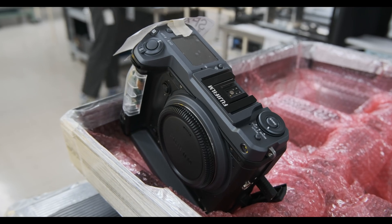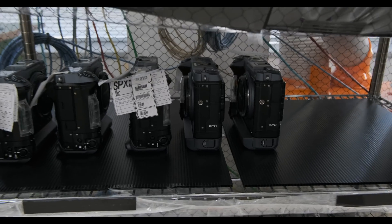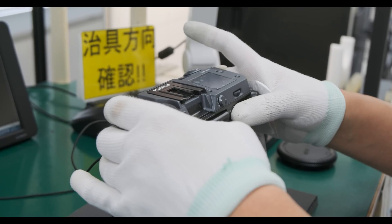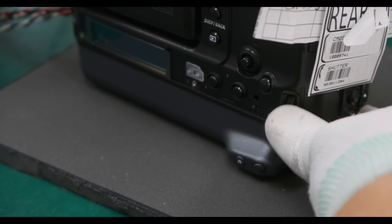In order to be tested equally, all the cameras are placed in this little compartment for the sensor temperature to be the same. This gentleman is checking the response of all dials and buttons.